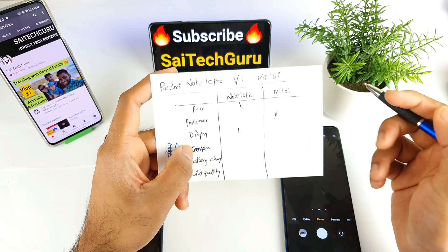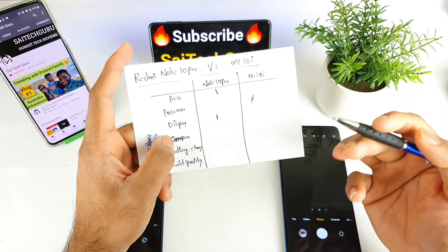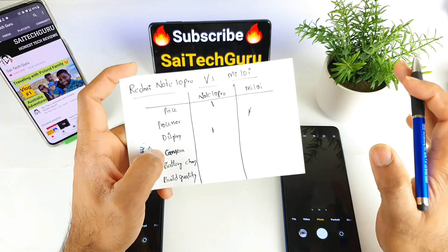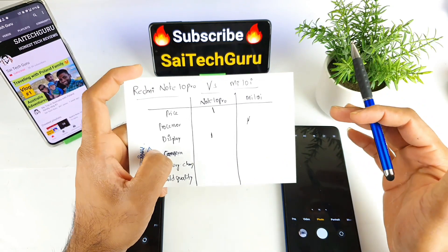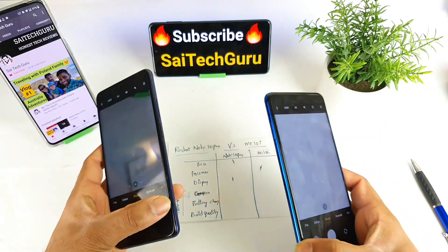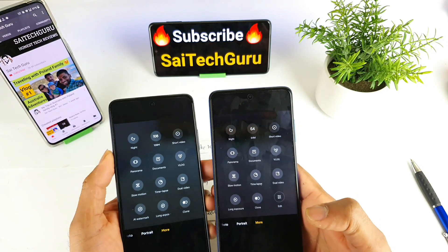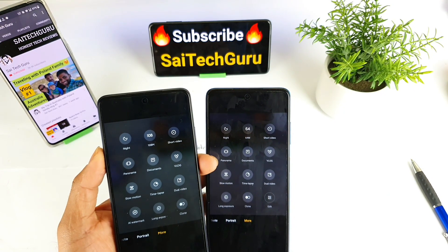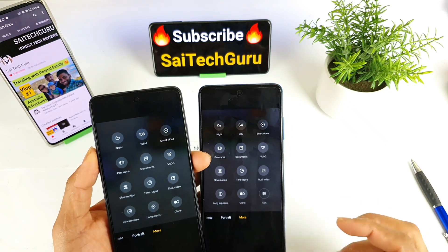In terms of camera, the Redmi Note 10 Pro has a 64MP sensor and the Mi 10i has a 108MP sensor. On paper the Mi 10i camera looks better, but in practice it's kind of average — when using the 108MP on the Mi 10i, I couldn't feel much difference compared to the 64MP. All options and features in the camera interface are the same in both phones, with the main difference being just the megapixel count.